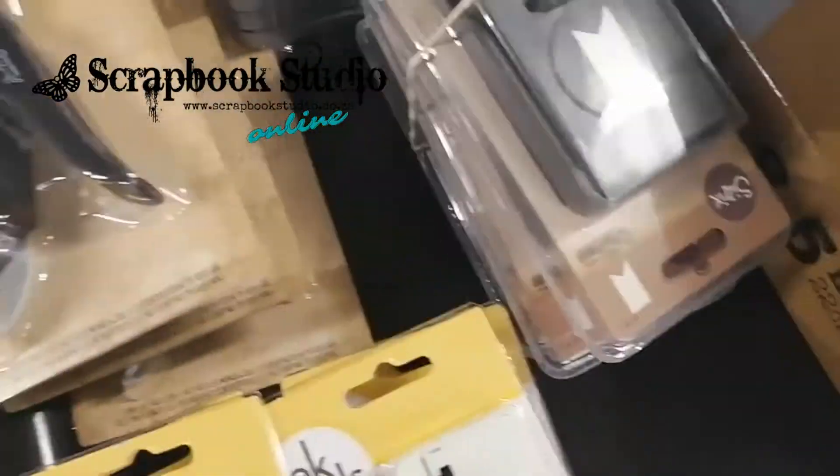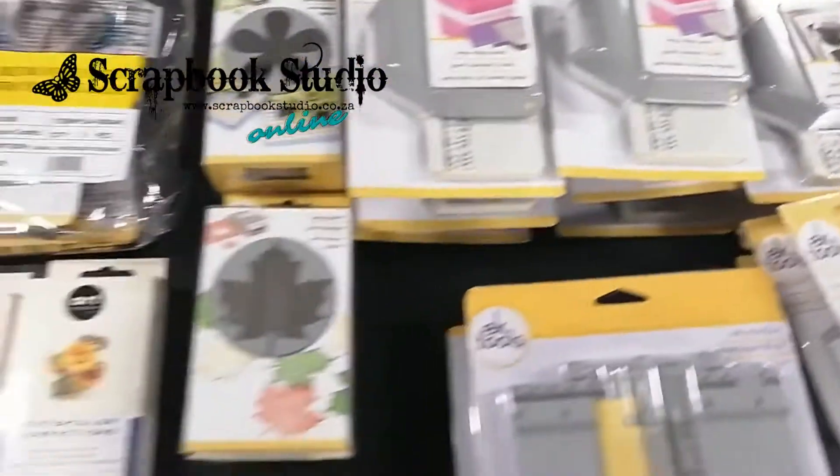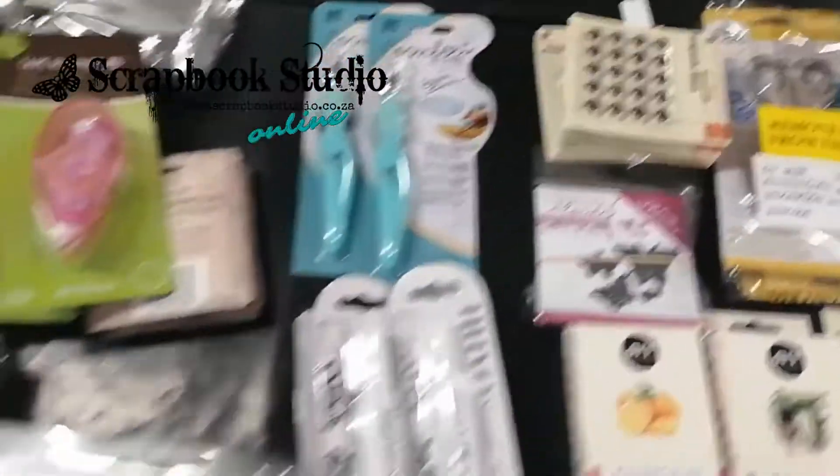Border punches. Punches. Tiny attaches. Watercolors. Hundreds and hundreds and hundreds of items.